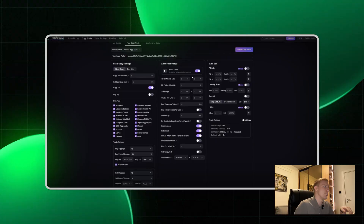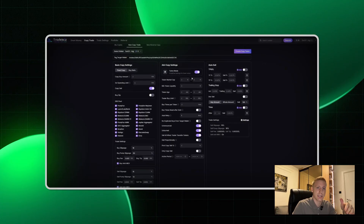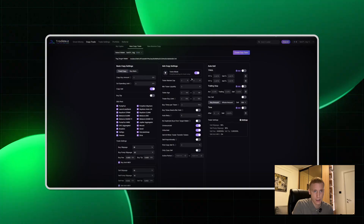You can literally edit all of the settings for particular tokens being copy traded — minimum market cap, liquidity, token age, etc. — in order for the copy trade to actually execute. So for example, if your target buys a random coin that is 3 seconds old with a 3K market cap and you've set filters against that, your bot will not copy that trade. Your copy trading strategy will use some logic instead of just blindly following the wallets.